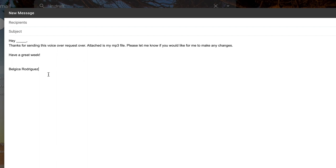I drag and drop the file onto the email, then write something like: 'Hey [agent's name], thanks so much for sending this voiceover audition request. Attached is my MP3 — let me know if you'd like any changes. I'm available. Have a great day.' Then I send it. Usually my agents confirm receipt, which is important — it has actually happened to me before where I thought it sent but due to Wi-Fi issues it didn't. I caught it in my Drafts folder and was still able to send it on time.